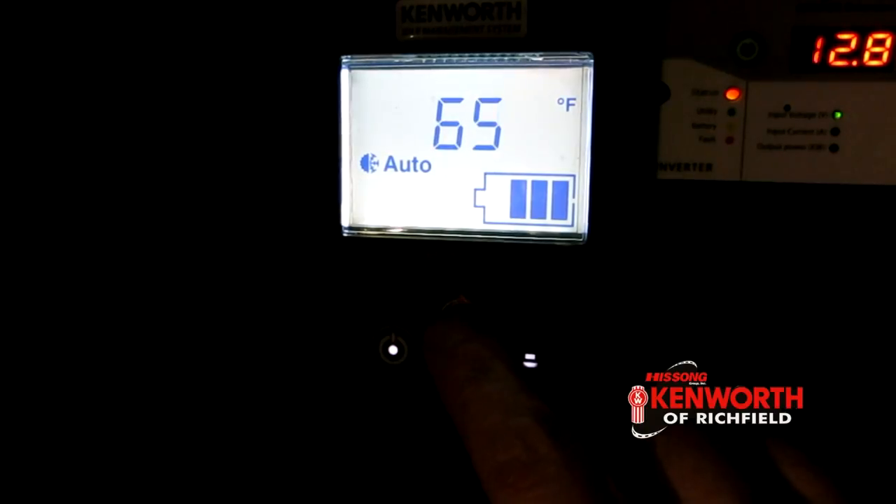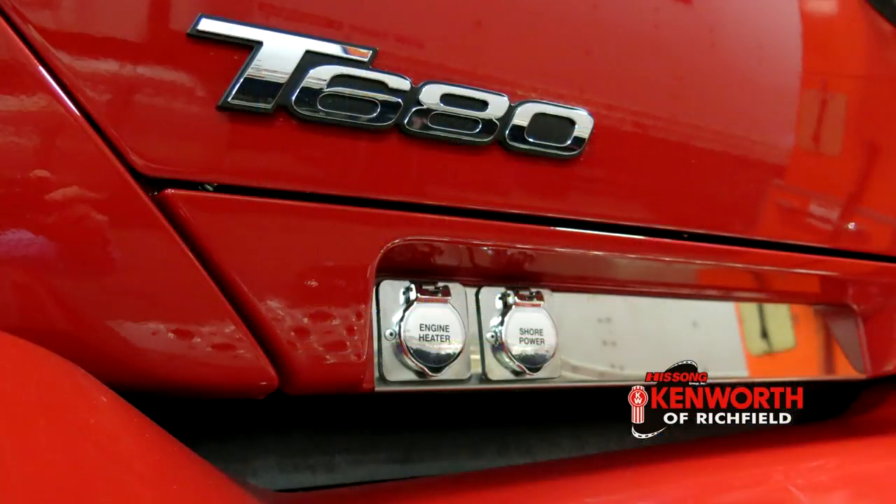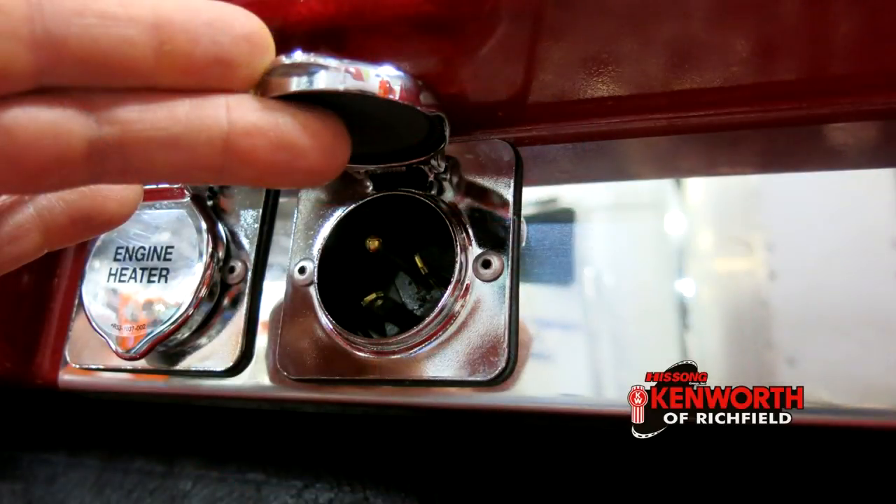With the KIMS system, there's no worry about depleting the batteries too far and disabling the truck. Once the system hits 11.3 volts, it will automatically shut down making sure that you have plenty of power to start and recharge the batteries. There is also a plug on the side of the truck that uses a 20 amp socket so you can hook the truck to shore power when available.